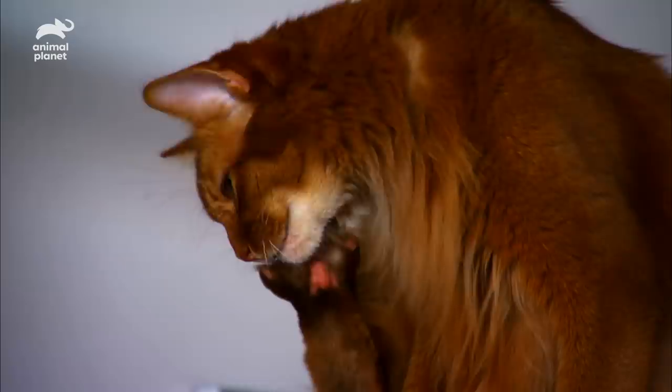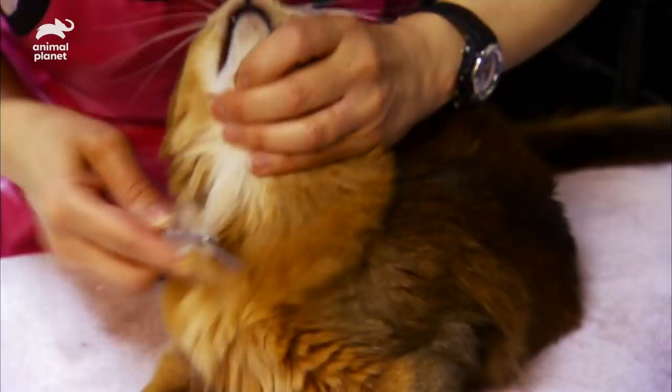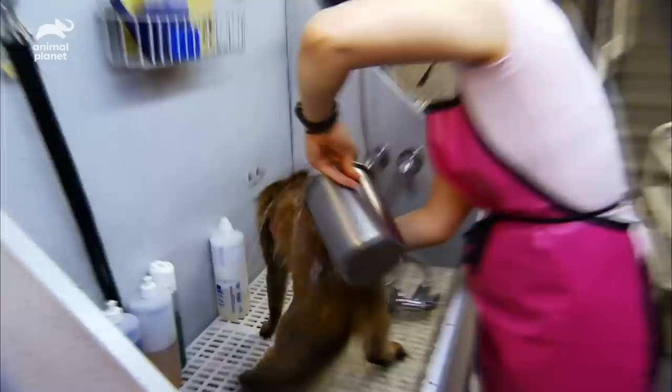Because cats devote a third of their waking day to self-grooming, removing mats doesn't just keep them pretty on the outside — it keeps them healthy on the inside. When they swallow all that hair, it will amass in the stomach, then the intestine. If they do not cough it up, you can get a big mass in the intestine, a blockage, and then you're really into a life-threatening, serious matter.